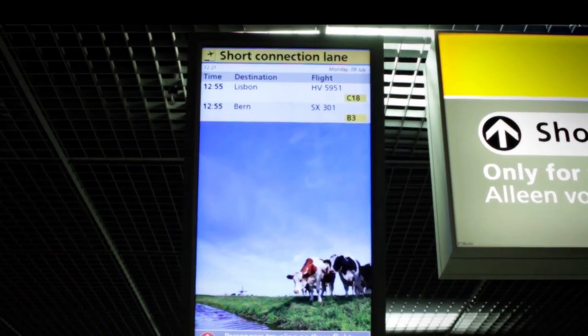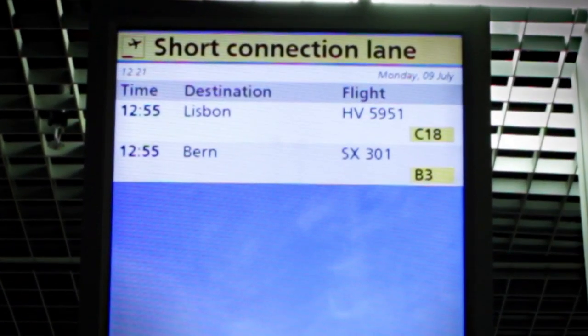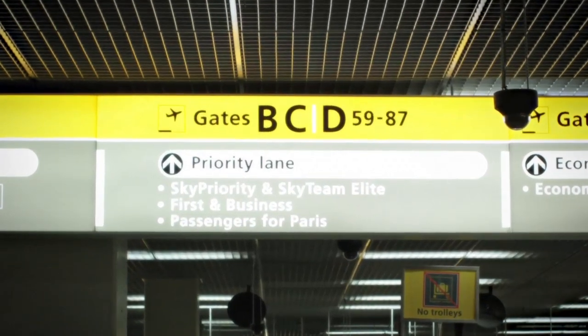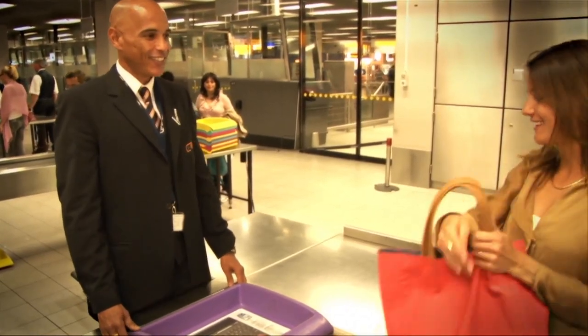If the departure time of your connecting flight is within 30 minutes you can make use of the short connection lane. This facility is available to those passengers whose flight is indicated on the screen next to the lane. We also offer priority lanes to first class and business class passengers, selected frequent flyers and passengers to Paris. After passport control you will pass through a security check.